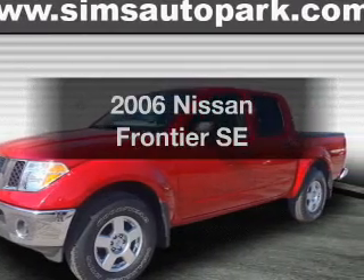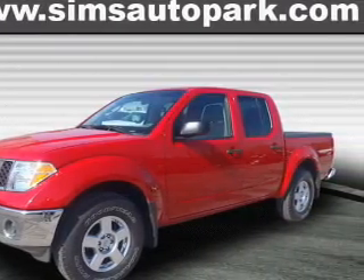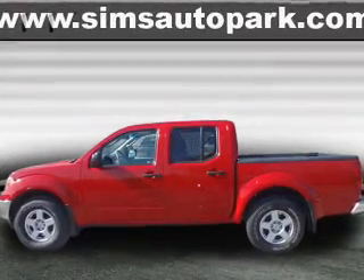Get noticed in this 2006 Nissan Frontier. If you're looking for a first-rate auto, this one could be yours today.